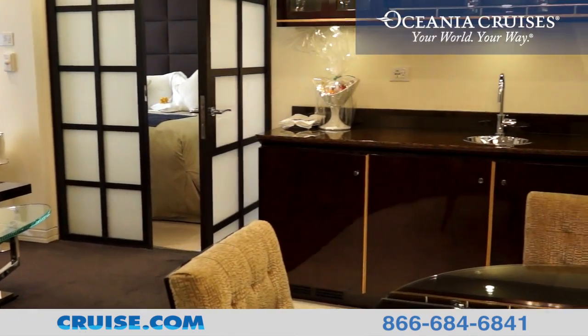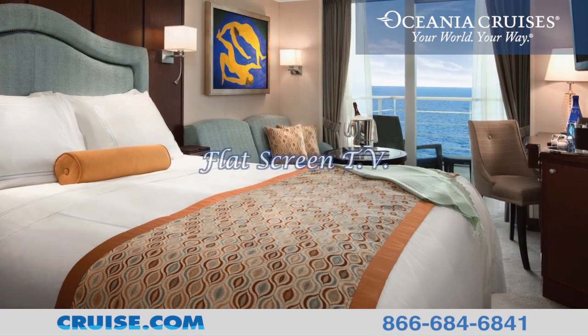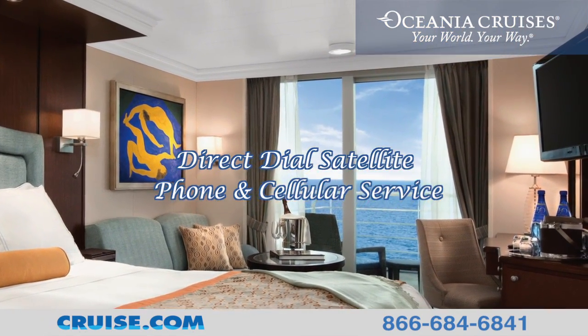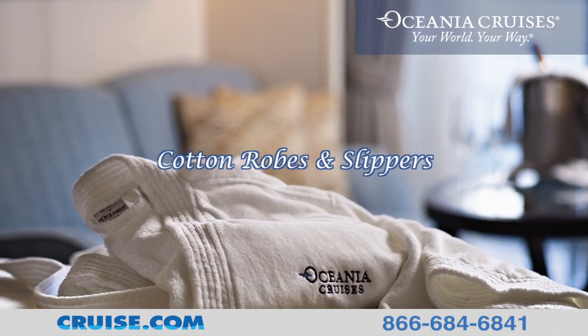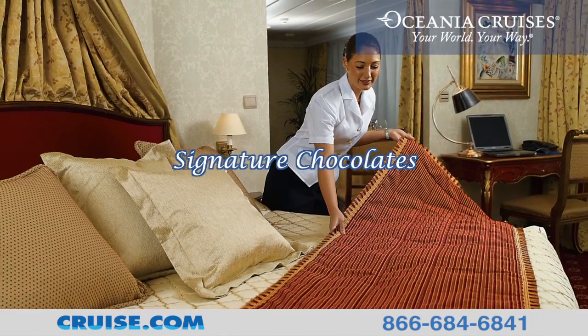Each cabin also has luxurious marble and granite bathrooms, an LCD flat screen television with movies and music, direct dial satellite phone, and cellular service. Other amenities include 24-hour complimentary room service, plush cotton robes and slippers, as well as nightly turndown service with Oceana's signature chocolates.